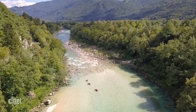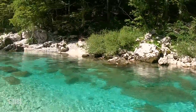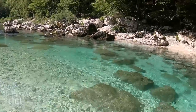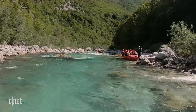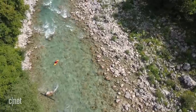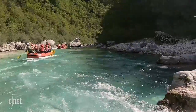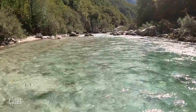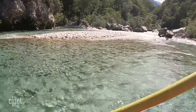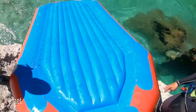But being river-adjacent wasn't just good for relaxing. Slovenia's Soča river is crystal clear and cuts its way through the stunning landscape, making it a haven for watery thrill seekers.